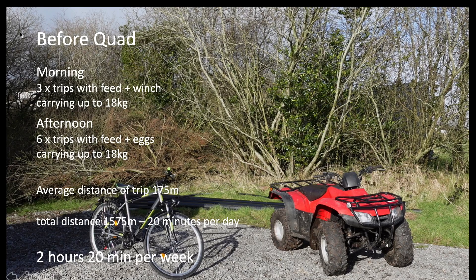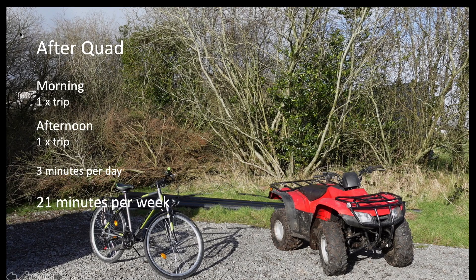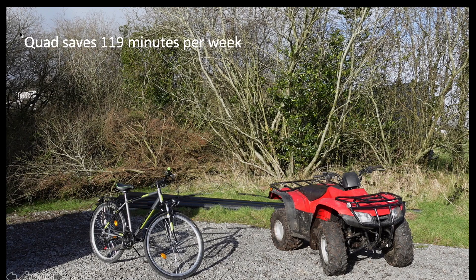Now that I've got the quad, it'll be one trip in the morning — load everything up, take it out and drop it off as we go around the pasture. In the afternoon, same thing: one trip, take everything out, collect the eggs and bring everything back in. That's going to take about three minutes per day of moving on the quad, equivalent to 21 minutes per week.